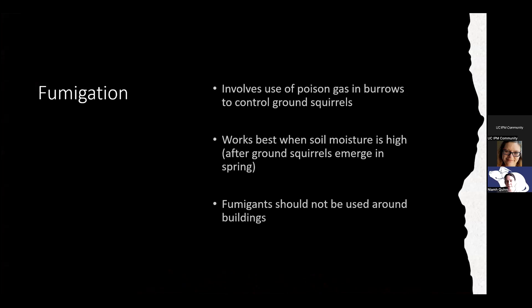Fumigation involves the use of a poison gas in burrows to control ground squirrels, and it always works better when soil is moist — that's why fumigation works so well early in the year. There are all sorts of different gases that can be used in both agricultural and urban areas. All gases — aluminum phosphide, carbon monoxide, carbon dioxide — are toxic to humans. Ground squirrel burrows can be very extensive, really long and deep, and could extend toward a building. So it's important that you don't use fumigants in and around buildings.